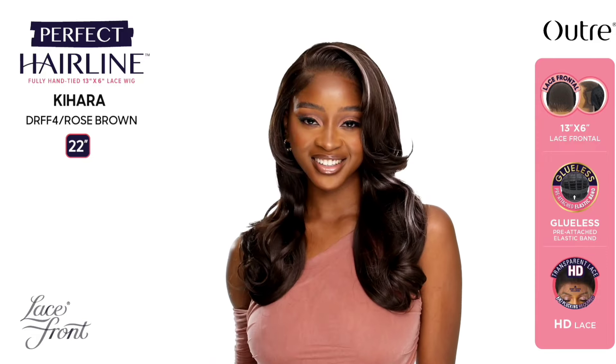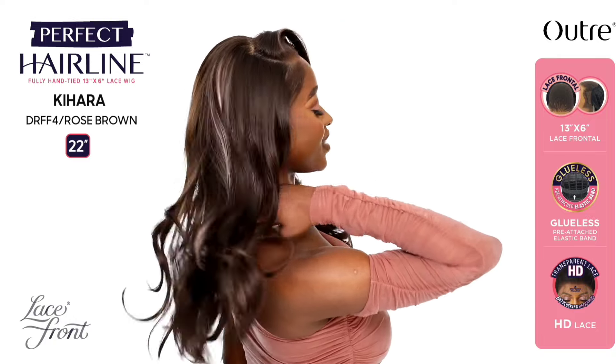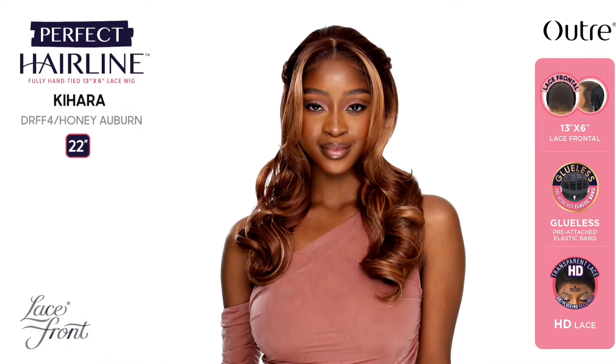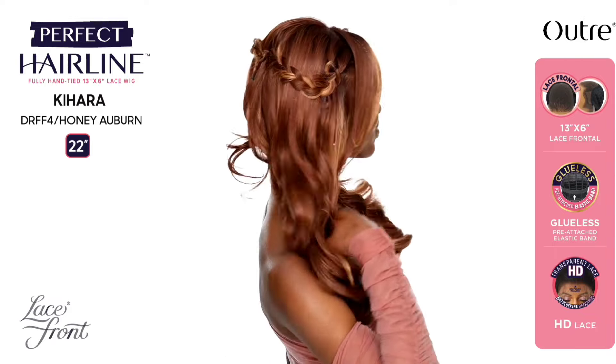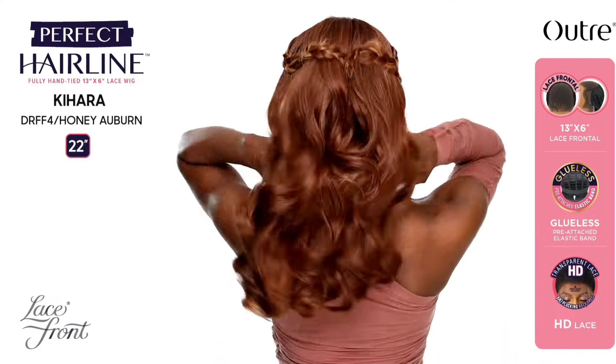I believe I talked about the Kahara unit a month ago but it didn't drop until this month — 22 inches in length, yaki texture, loose curly style, 13 by 6 lace frontal. Colors shown: DR FF4 Honey Brown, DR FF4 Rose Brown, and LR 60/613 Heavenly Pink. Kahara is pretty! Love that it's a 13 by 6 lace frontal and a Perfect Hairline. Love the layers and that flip. But I'm on the fence — I need some encouragement from you guys down below!